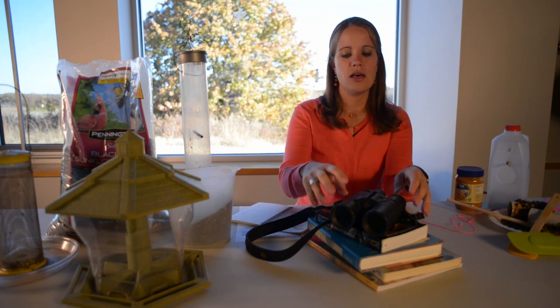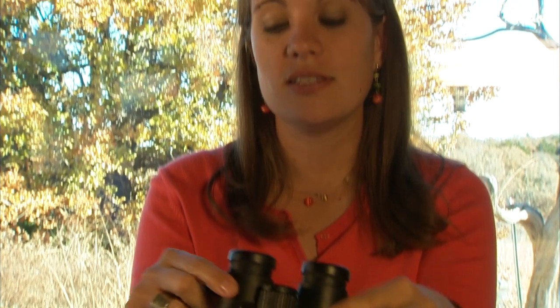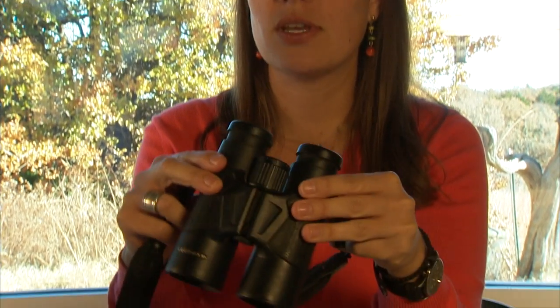Now let's talk about some of the equipment that can make bird watching a little bit easier. One thing you might want to consider investing in is just a good pair of binoculars. They're really helpful when you're in the field and a bird is just a little bit outside of range, so they can help pick up a few subtleties.